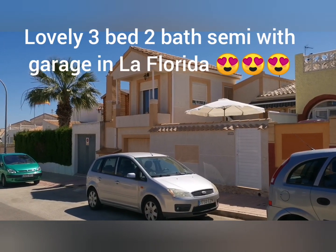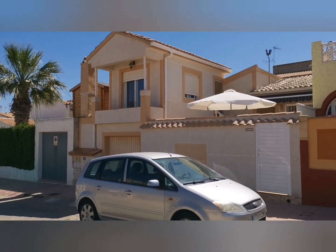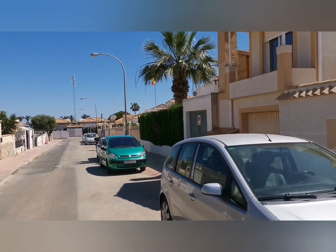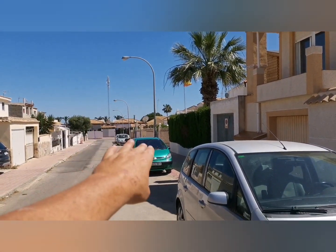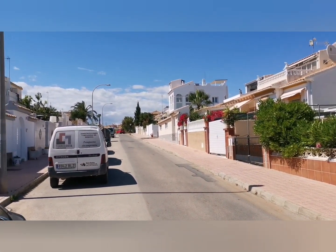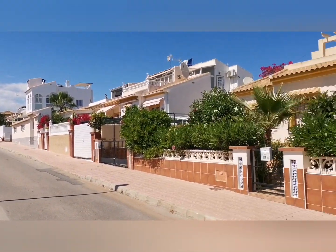Buenas tardes from Darren Lilley at Lillipad Properties. I am in La Florida, not too far from the Emeldol, Val de Mars, the supermarket, shops — all in this direction. I'll go through that in a minute. If I just go up to the top of the road here, I'm about a three to four minute walk to Via Park 3.